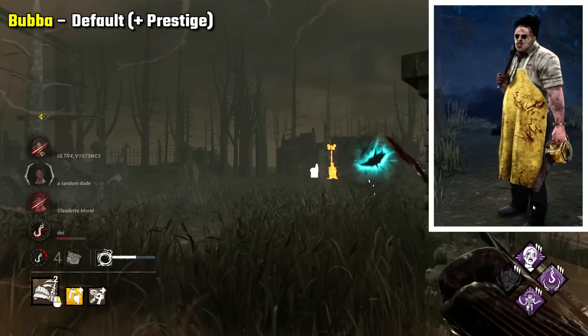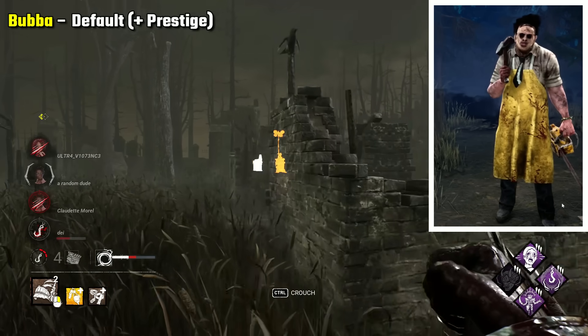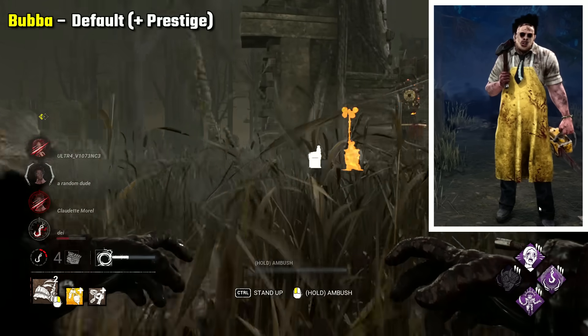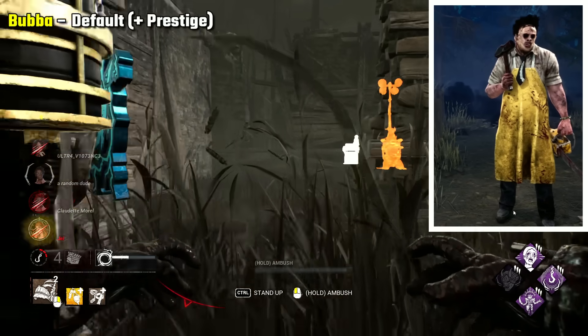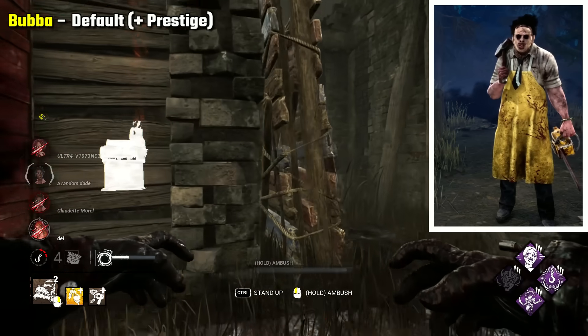Bubba's default and his prestige is his best look. I do like the other outfits, but they also look a bit more silly and less scary. His base look and mask I think make him look the most brutal and scary. It's preference, but I do also like the prestige version of it too.